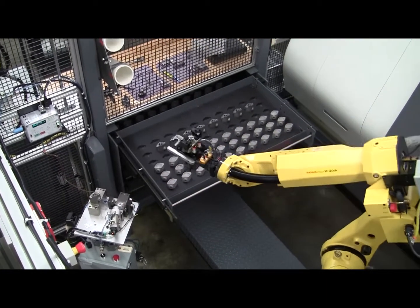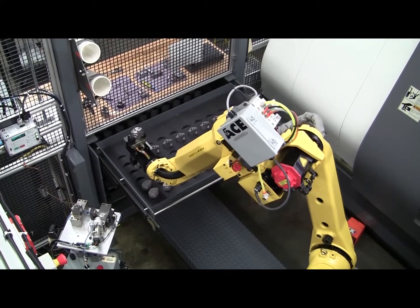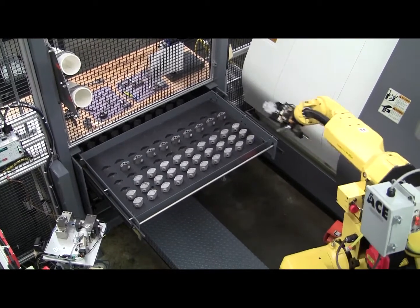The LT-10D not only frees up valuable operator time to perform other tasks, it maximizes the runtime of the machine tool, leading to increased throughput and production. Even lights-out production is possible with the Model LT-10D.